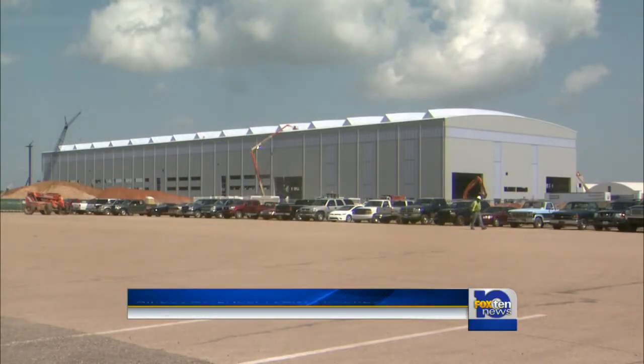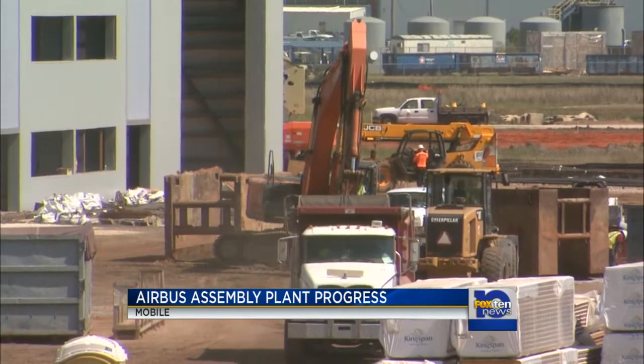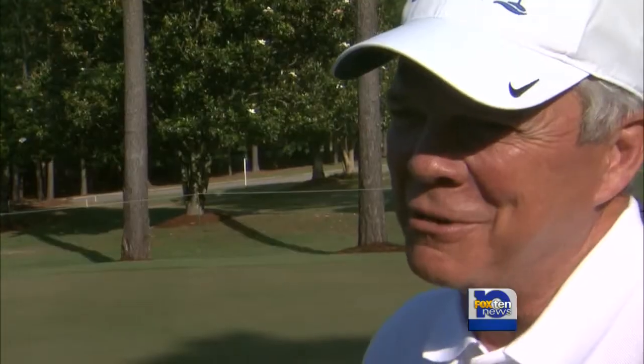This is what the final assembly line looks like today, the building where A-320 aircraft will be built. The weather recently has caused headaches for construction crews. Thanks for that 20-inch rain in two days that you laid on us here a couple of weeks ago, but we got that figured out, and the project is on schedule, it's on budget.